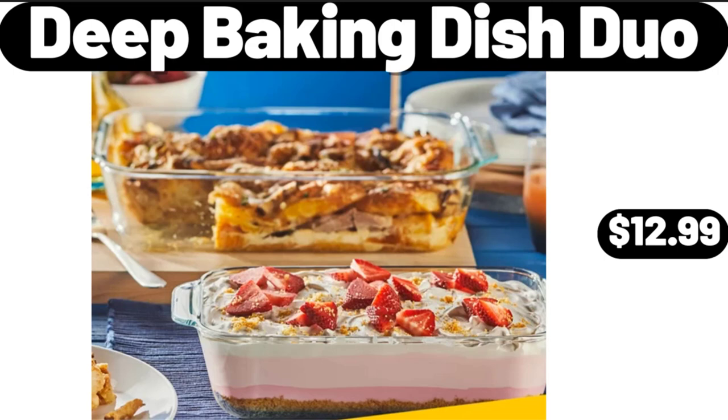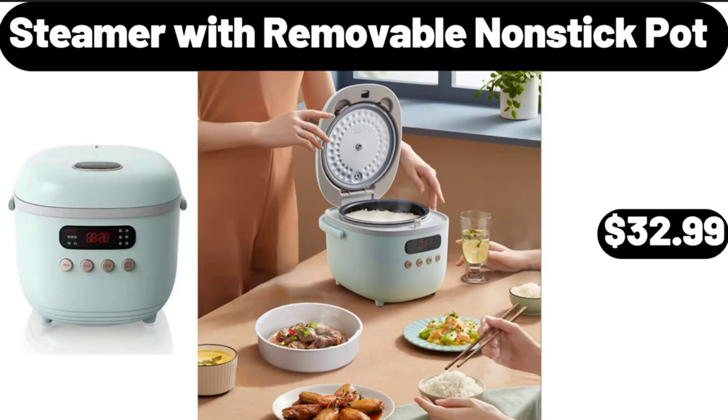Deep Baking Dish Duo, $12.99. Please don't forget to subscribe to my channel, thank you very much for everything. Steamer with Removable Nonstick Pot, $32.99.